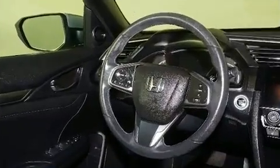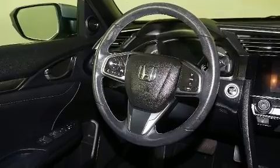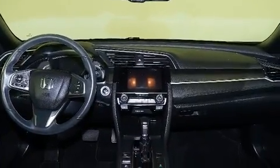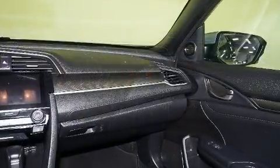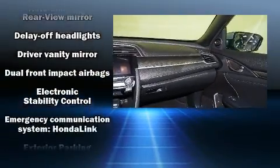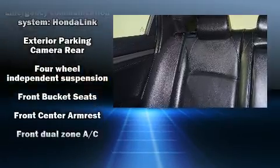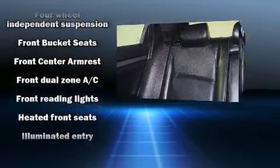Storage solutions are integrated throughout the interior, demonstrating thoughtful attention to detail. For drivers who enjoy the natural environment, a power moonroof allows an infusion of fresh air. Audio features include an AM/FM radio and eight speakers, enhancing the audio experience throughout the interior.